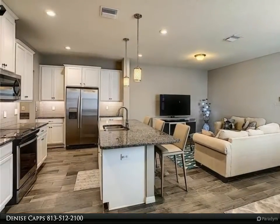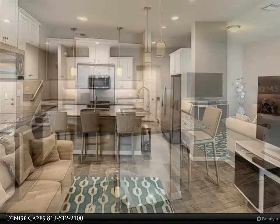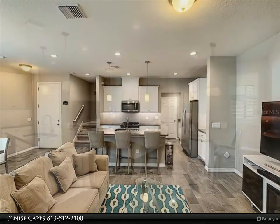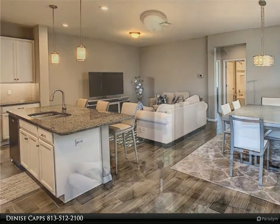Master bath offers double vanities, walk-in shower, and owner's access to the laundry room. Long Lake Ranch offers two resort-style community pools, playground, biking and walking trails, clubhouse, soccer field, tennis and basketball courts, and top-rated schools.